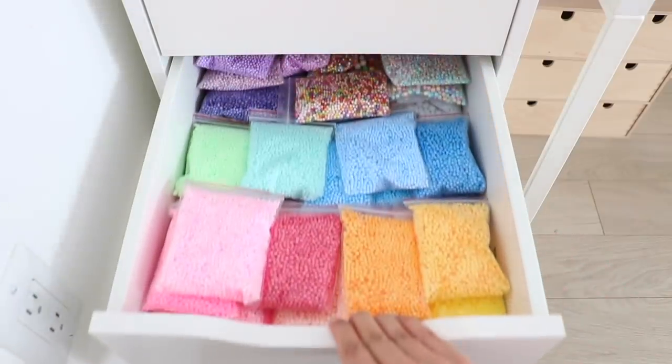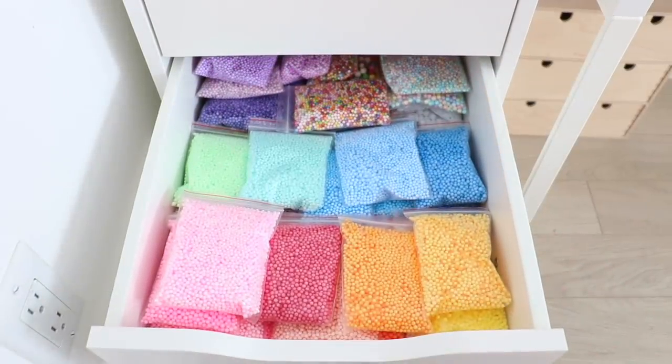In this drawer I keep all of my colorful foam beads that I use for slime.